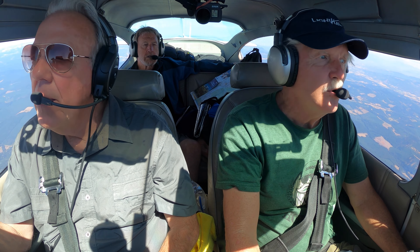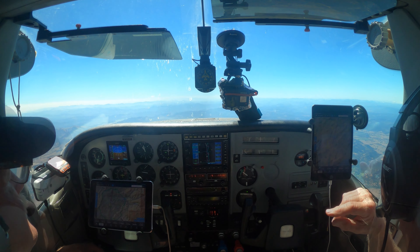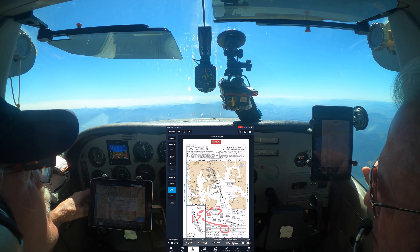660, contact Seattle Center 127.55. Seattle Center, good afternoon, Skylane 7266 Sierra is with you, 9000. 7266 Sierra, Seattle Center, good afternoon, Rosario Alta 3010. Are we basically following Highway 5? Pretty much — it's off to our left right now, making a big turn. So we're at 9000. Why are we not at 95? We're IFR now. Oh, you are? We picked up a clearance about 30 miles back. And why are you IFR? Probably need it to get into Medford — it's overcast and low visibility.